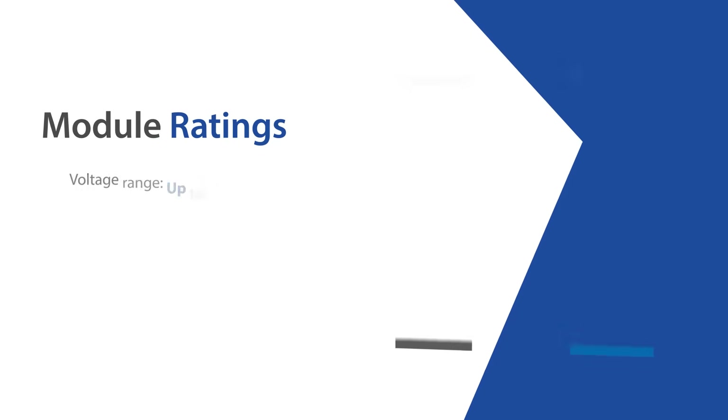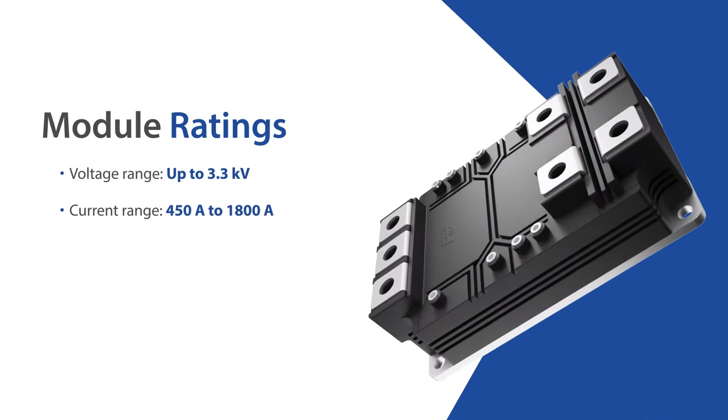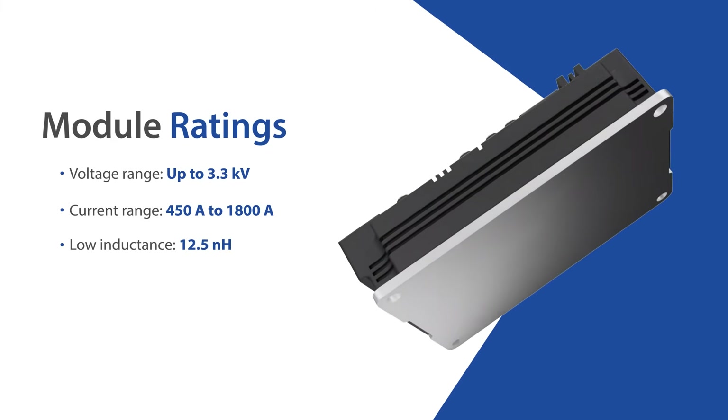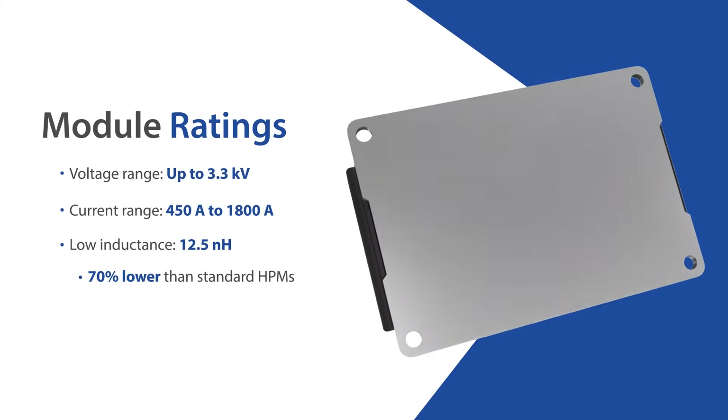Fuji's HP&C modules offer high-voltage ratings of up to 3.3 kV and current ratings from 450 amps to 1800 amps. With a low 12.5 nH inductance, these modules dramatically reduce switching losses and improve power density.